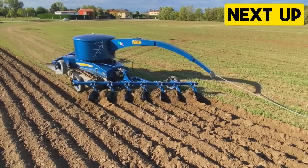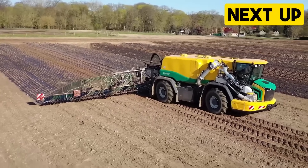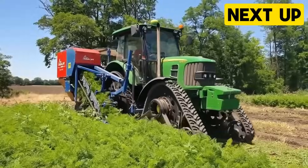Hello Machine Warriors, welcome to another video packed with amazing machines specially curated by Mighty Machine Masters. Some of these heavy machines are unbelievable, and today we'll be looking at them.